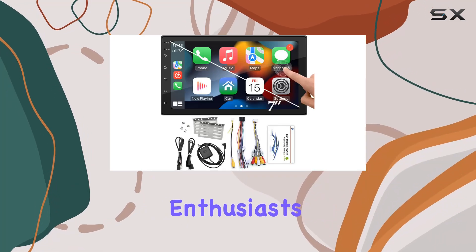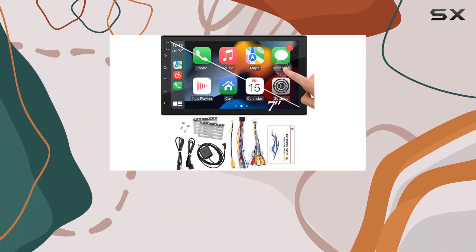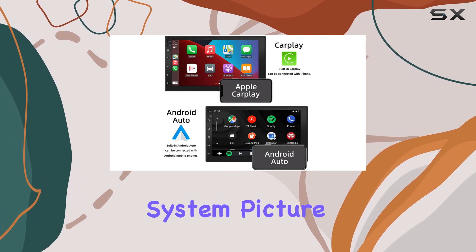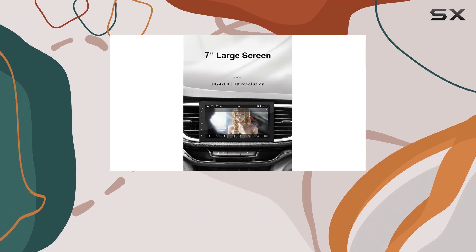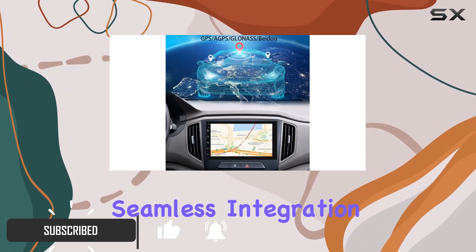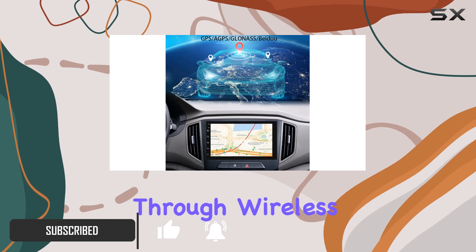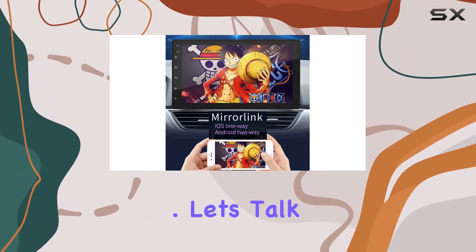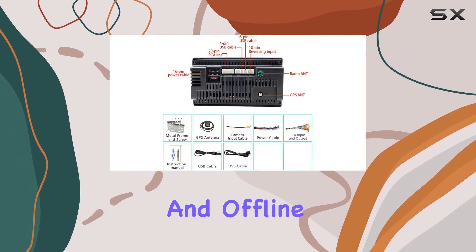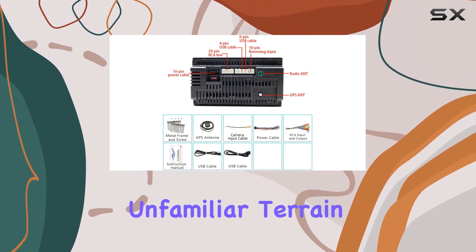Today we're diving into the Eagle Rich car radio, a game changer for your vehicle's entertainment system. Picture this: a 7-inch touchscreen Android 11 interface right at your fingertips, offering seamless integration with your smartphone through wireless CarPlay and Android Auto.